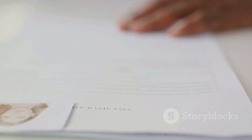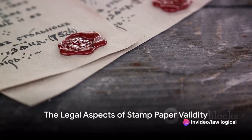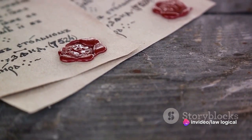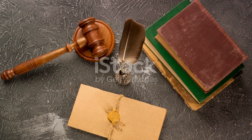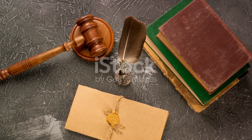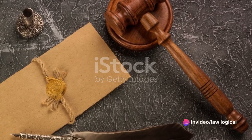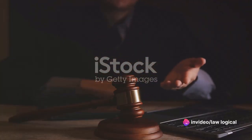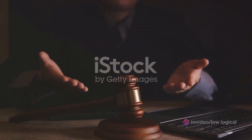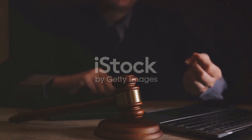Now that we have a basic understanding of stamp papers, we can delve into their validity. The validity of stamp papers has been a topic of discussion and confusion for many. Let's clear the air. Stamp papers — those essential pieces of paper used in legal transactions — have their validity governed by the Indian Stamp Act of 1899. This century-old legislation doesn't explicitly state a validity period for stamp papers, leading to a lot of ambiguity.